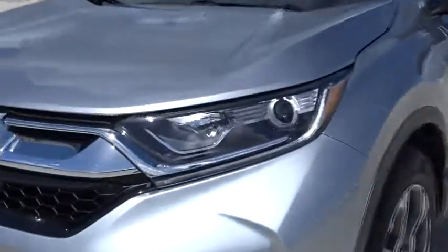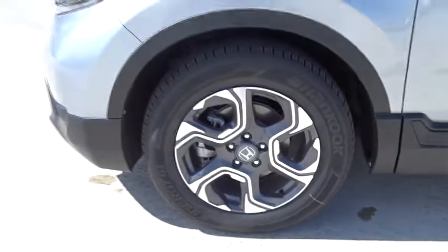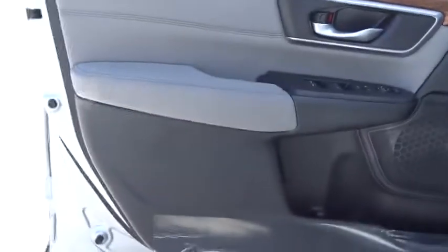Airbag, rear wiper, heated passenger seat, head-up display, power heated outside mirrors, adaptive cruise control, rear spoiler. Come take a test drive today.